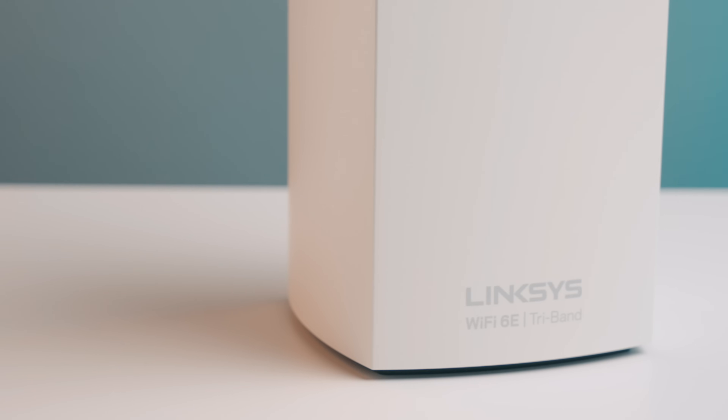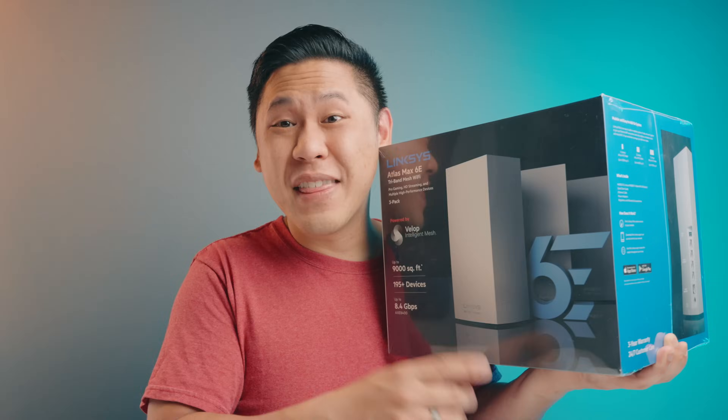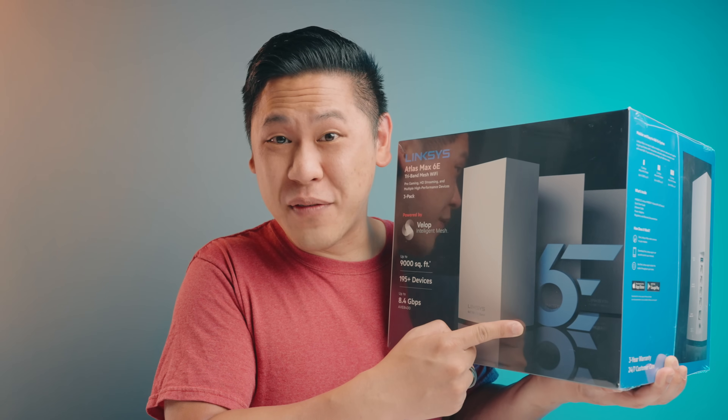Enough of that — I don't want to deal with that, and if you're experiencing something like that, you don't have to deal with it anymore. Much to my surprise, Linksys reached out to me and wanted to sponsor and have me check out their new Linksys Atlas Max 6E tri-band mesh WiFi. This is the first WiFi 6E mesh WiFi system ever, so let's unbox it and see if it works.